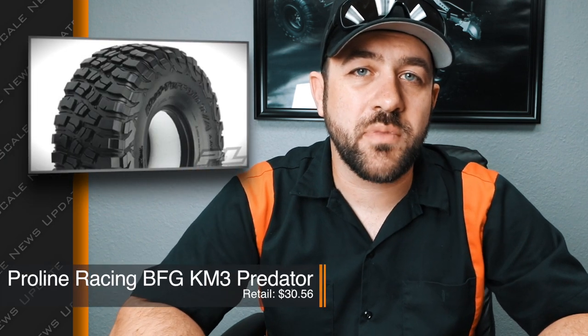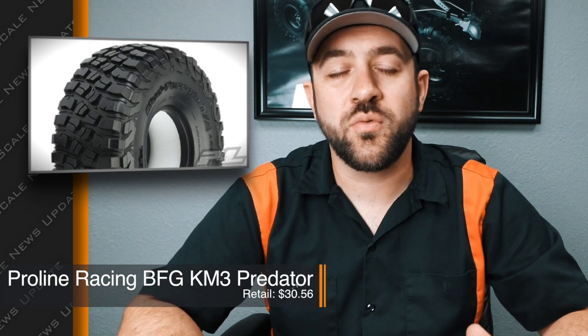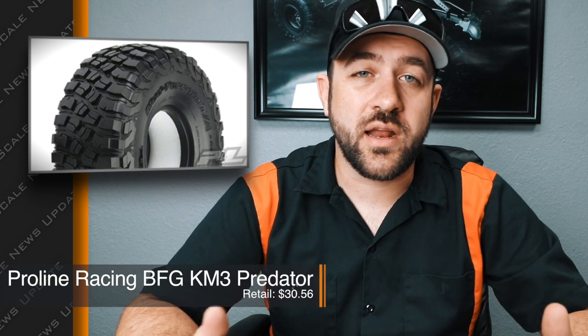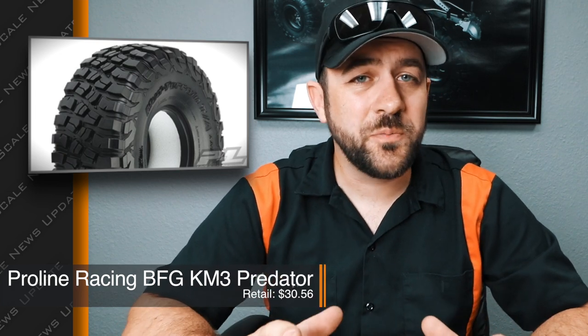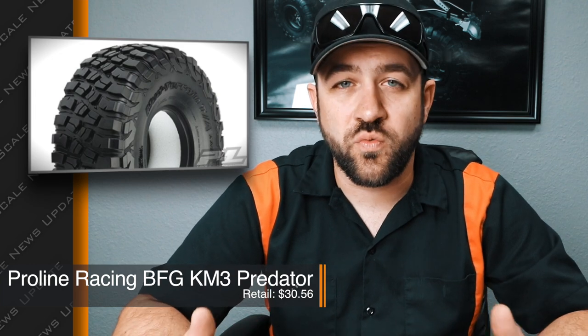Pro-Line also released the 1.9 KM3 tire in their Predator compound — they're calling this the Red Label, which correlates to BFG's sticky compound in the full-size world. So this is the Predator Red Label. This tire is going to be super sticky and that compound should really start to wear in and look like your real crawler tire over not too much time.